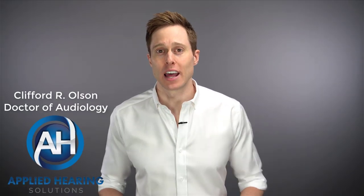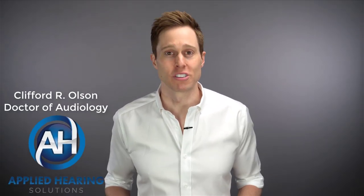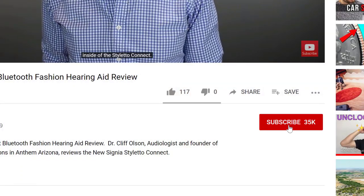Hi guys, Cliff Olson, Doctor of Audiology and founder of Applied Hearing Solutions in Phoenix, Arizona. On this channel, I cover a bunch of hearing-related information to help make you a better informed consumer. So if you're into that, make sure you hit that subscribe button.